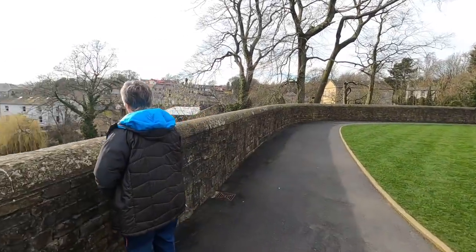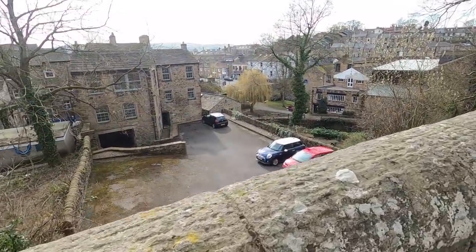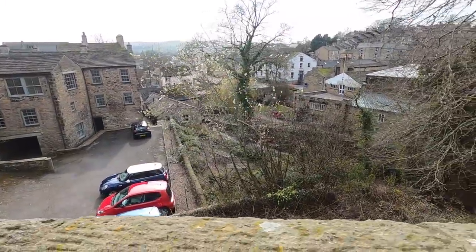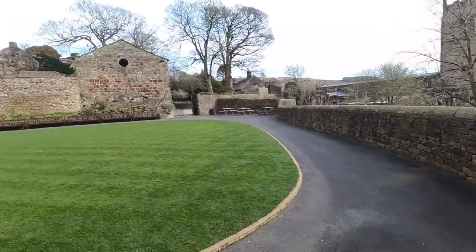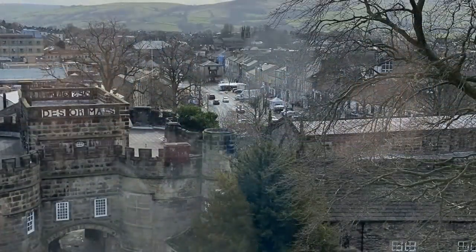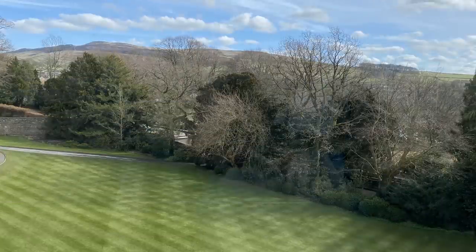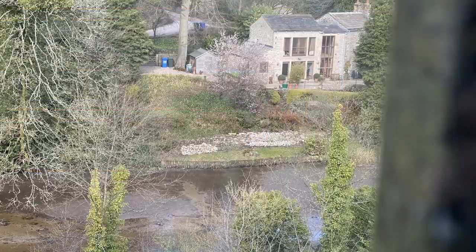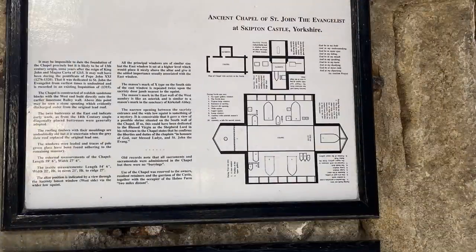Very pleasant — you can see the canal down there. Actually that's a river, isn't it, down there.